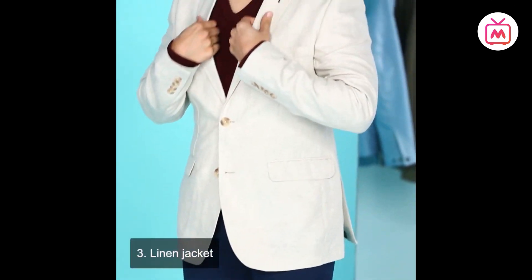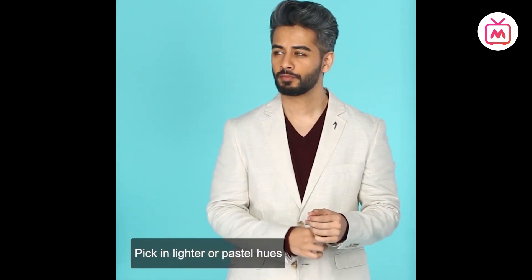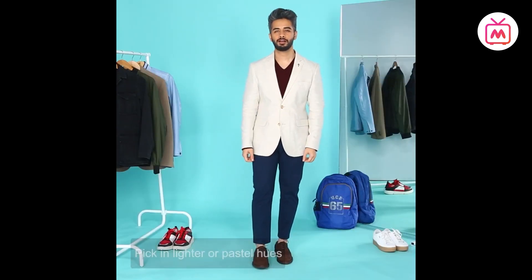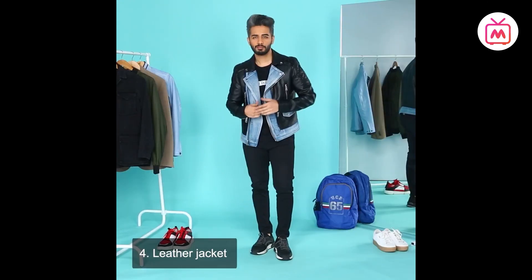Linen jacket — for smart casual occasions or a casual yet sleek daytime look, consider adding a linen blazer to your wardrobe. Go for classic neutral hues or pastel colors for an effortlessly neat ensemble. Pair your blazer with either dark-wash jeans or chinos.